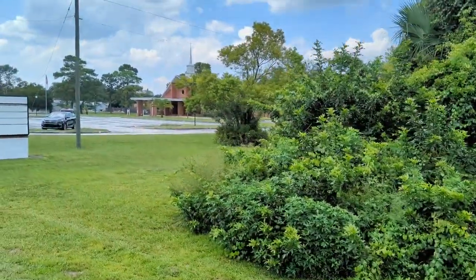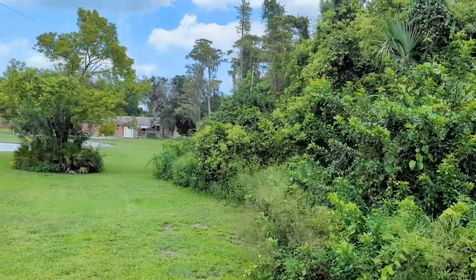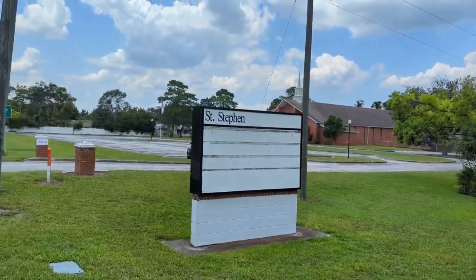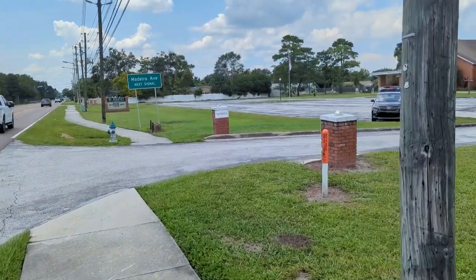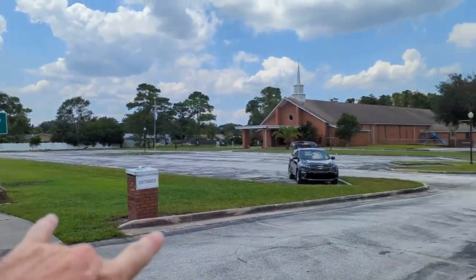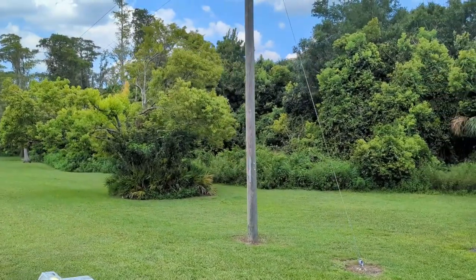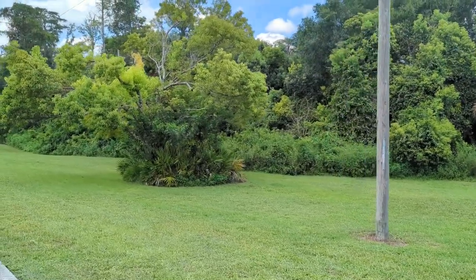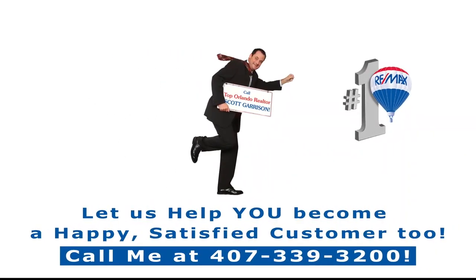If you were even thinking about buying vacant land out here in East Orlando, you want this one here on Lake Underhill. You want me to find another one? You need to call me — Top Orlando Realtor Scott Garrison with Remax Town & Country. Been listing and selling vacant land out here every day, full time, for 34 years. I've sold thousands and thousands of properties. Chances are I can help you too. You should probably call me.